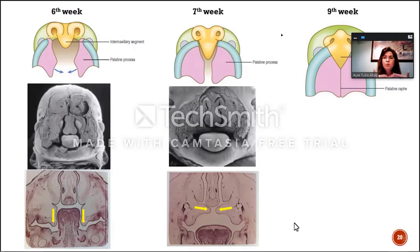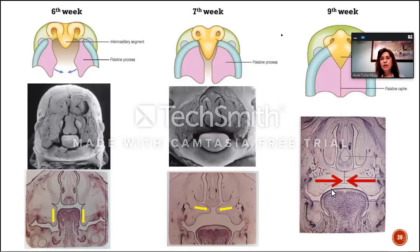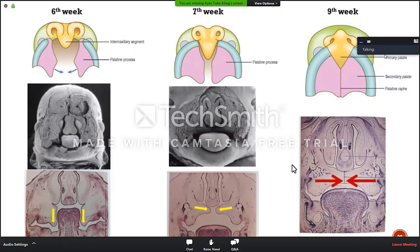They become more horizontal, they start to get closer, and the tongue actually finds a good place inside the mouth — it gets a little bit lower. With this, the palatal shelves are able to get closer, and they fuse at the end of the ninth week. This is the tongue, palatal shelves, and after the palatal shelves are fused, they are also fused with the nasal septum here.